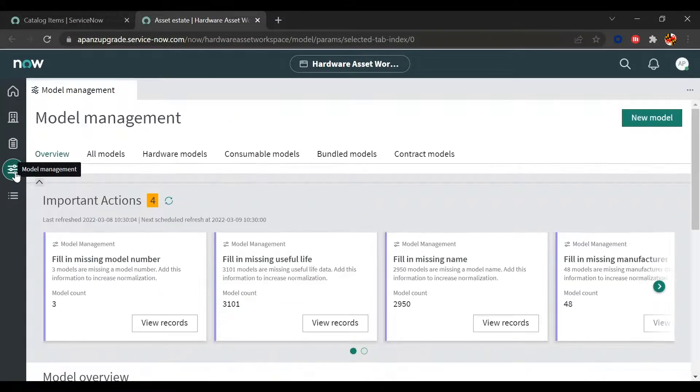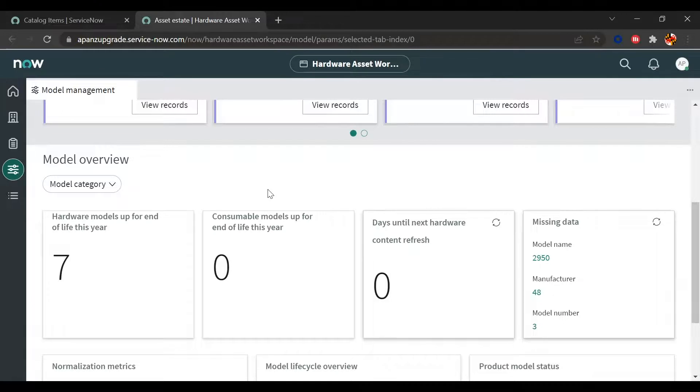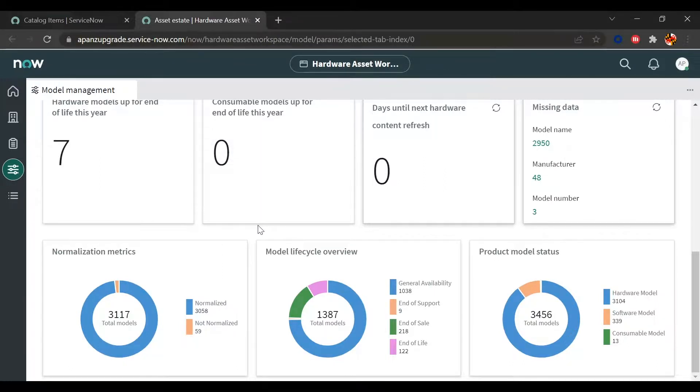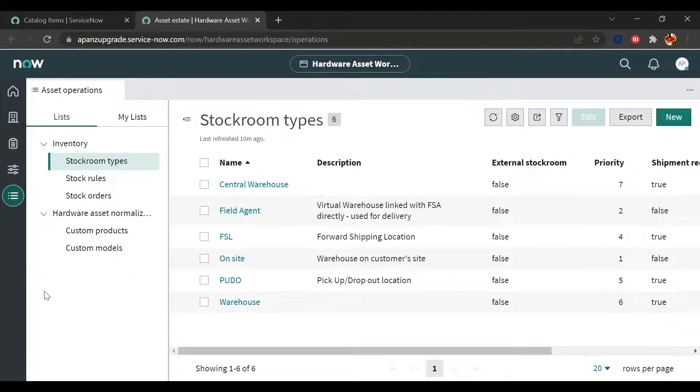The Model Management view allows us to create, edit, or view models related to different asset functions, such as hardware models nearing end of life. At the top, important actions highlight missing attributes around model number information required in the normalization process, as well as missing manufacturer data. Dashboards show hardware models nearing end of life, upcoming content refresh dates, and normalization metrics to ensure your asset environment is normalized.